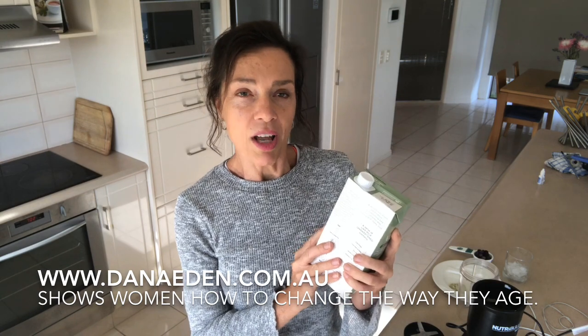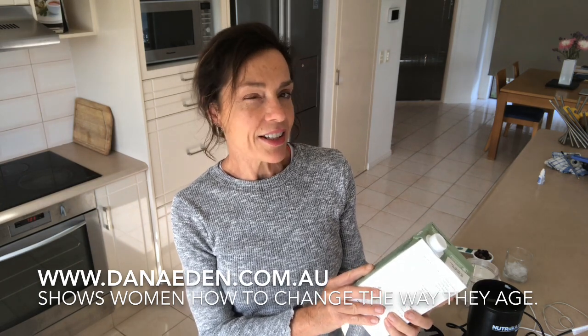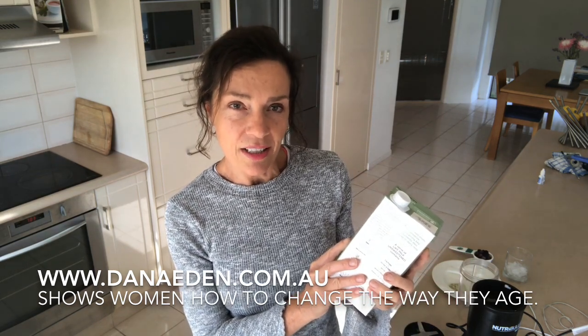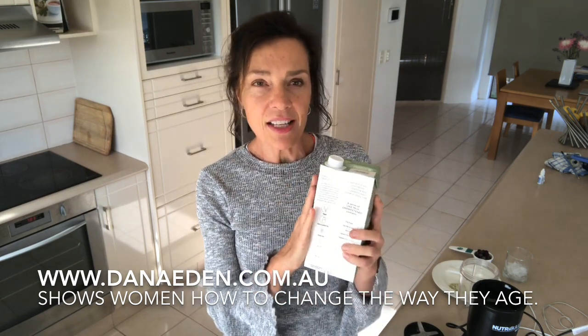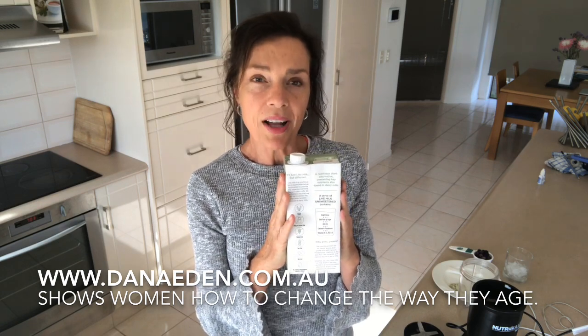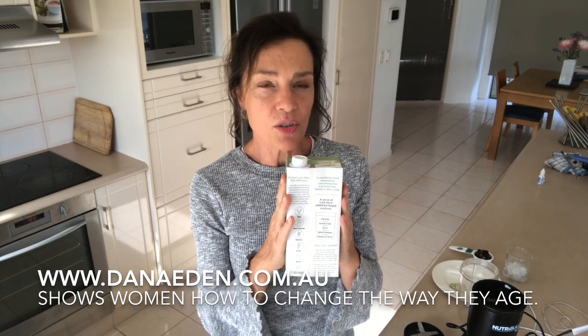So I looked at it, and the first thing I saw was per cup: 41 calories — quite low. Then I went down to protein: 8.8 grams of protein per cup, which is quite a substantial amount. Then fat: zero. And then I thought, okay, this will be high in carbohydrate — but in actual fact, 0.6 grams of carbohydrate. This is a perfect milk to introduce into your week when you're trying to speed up your metabolism, lose weight, and regain or maintain lean muscle tone.